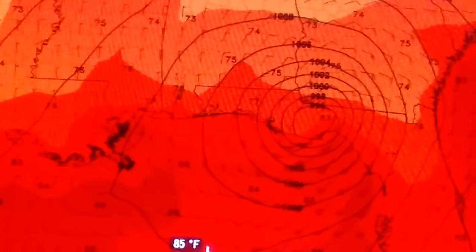But if it decides to go further north, like say it takes a jog back towards the north, maybe even to the west, then we'll be fine. We'll have to see what will happen at the 11 p.m. advisory.